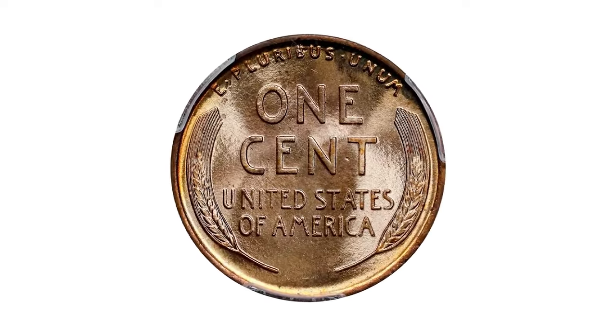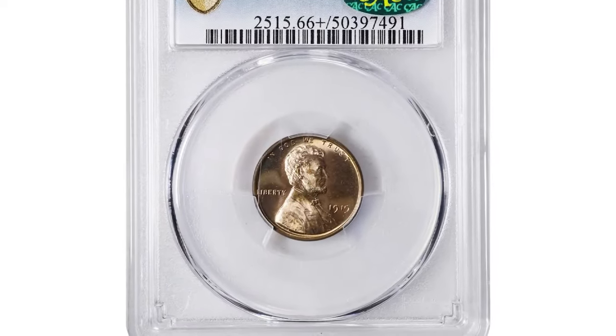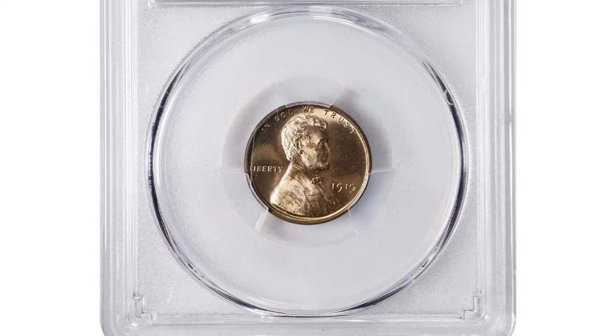This highly coveted specimen ended up selling for $1,140 on July 21, 2024 at Stack's Bowers auction.